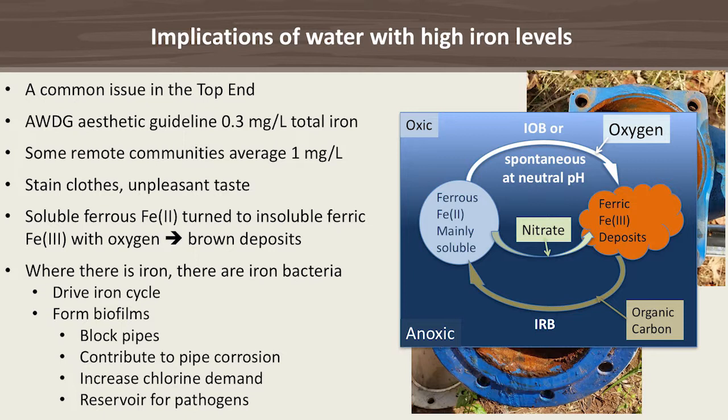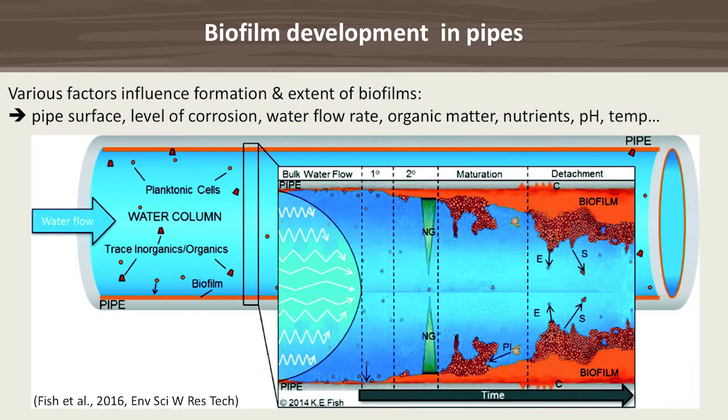These iron bacteria are not only involved in processing iron — the problem is that they also form biofilms. These biofilms block pipes, contribute to pipe corrosion, increase chlorine demand, and are also a reservoir for pathogens.